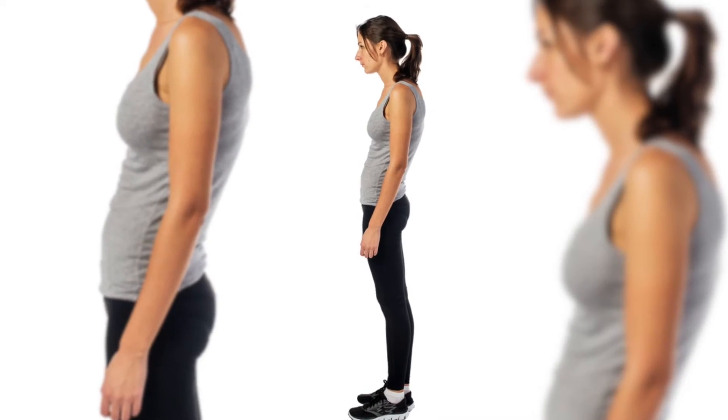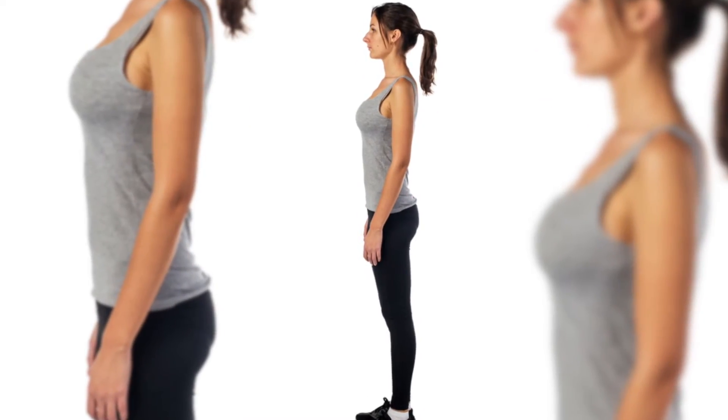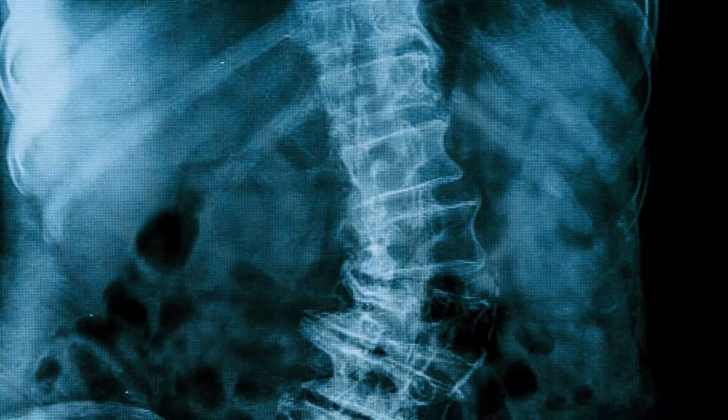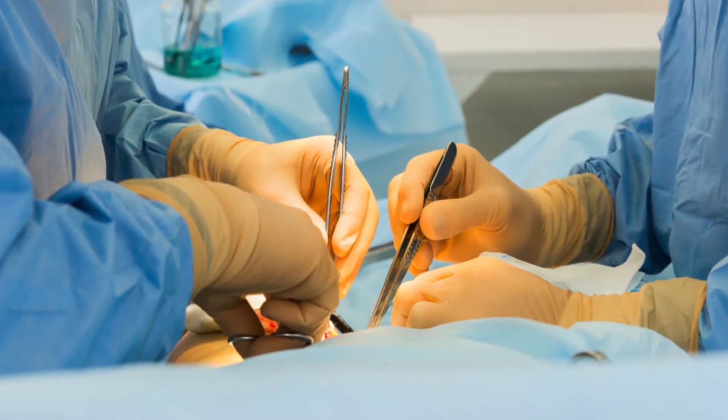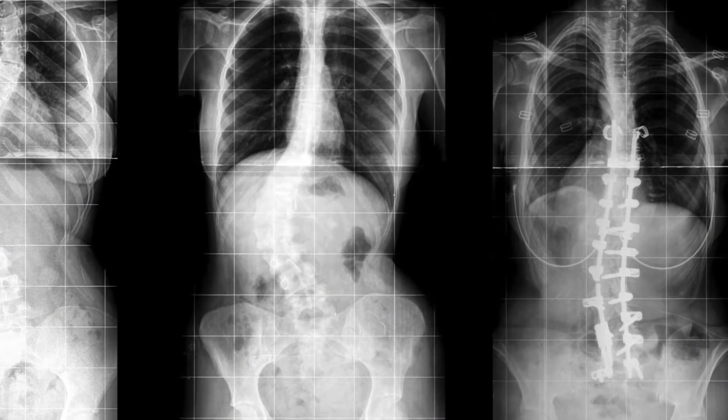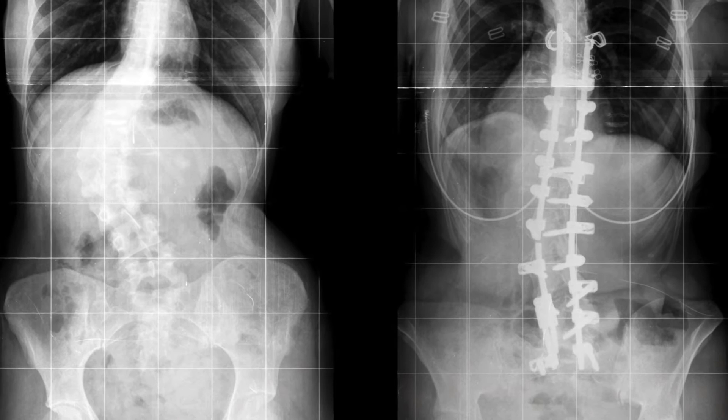A pain-free spine depends upon proper alignment. Disruptions in sagittal alignment, because of conditions like scoliosis, can cause severe back pain. In many cases, surgery is necessary and involves attaching a curved metal rod onto the spine to re-establish proper alignment.